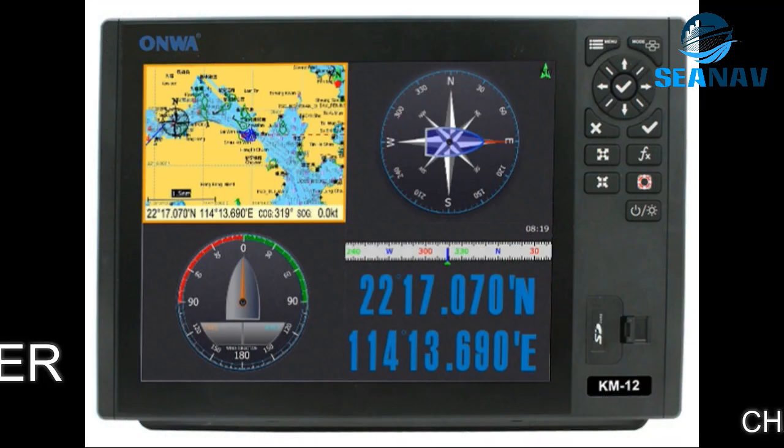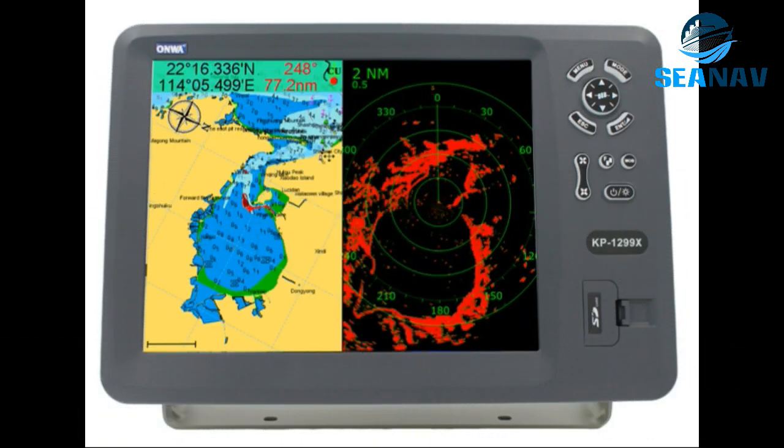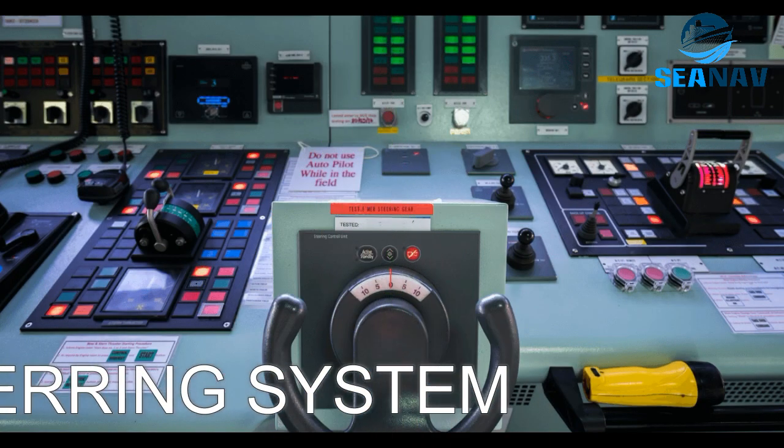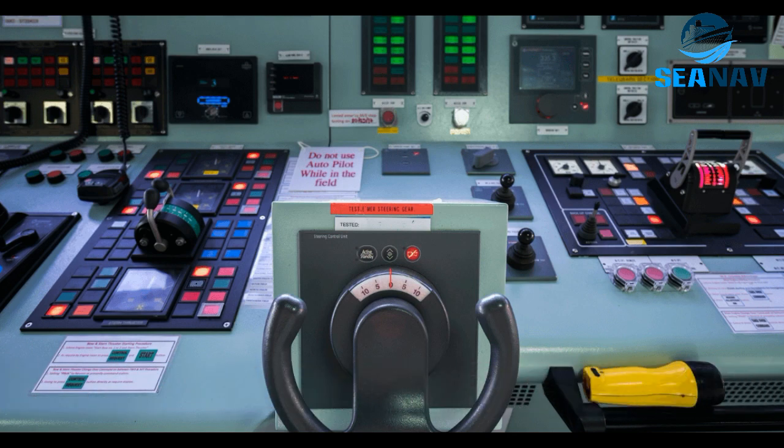GPS chart plotters: a device that displays electronic charts and the ship's position using GPS signals, helping to plan and monitor voyages and avoid hazards. Steering system: a device that controls the movement of the rudder or other steering devices to change the direction of the ship. It can be manual or automatic, via autopilot.